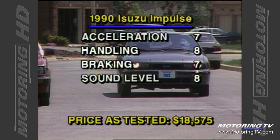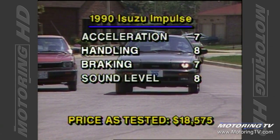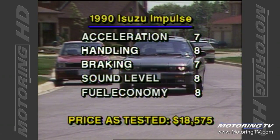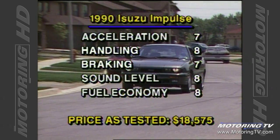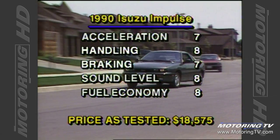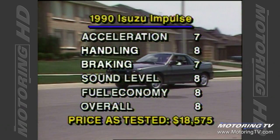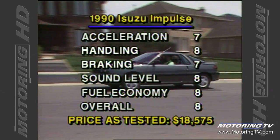There was some wind noise at higher speeds, but all in all the overall noise level is more than acceptable for this type of car. The Impulse's lack of low-end punch was more than compensated for in the fuel economy — we averaged a superb 32 miles per gallon, or 8.8 litres per hundred kilometers.